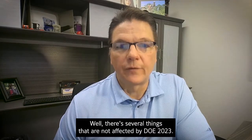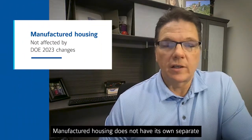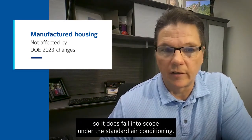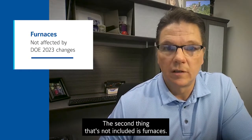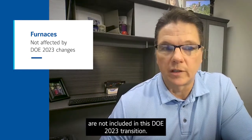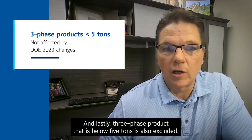There are several things that are not affected by DOE 2023. First and foremost is manufactured housing. Manufactured housing does not have its own separate DOE category on the AC and heat pump side, so it does fall into scope under the standard air conditioning. The second thing that's not included is furnaces — furnaces have their own separate rulemaking and therefore are not included in this DOE 2023 transition. And lastly, three-phase product that is below five tons is also excluded.